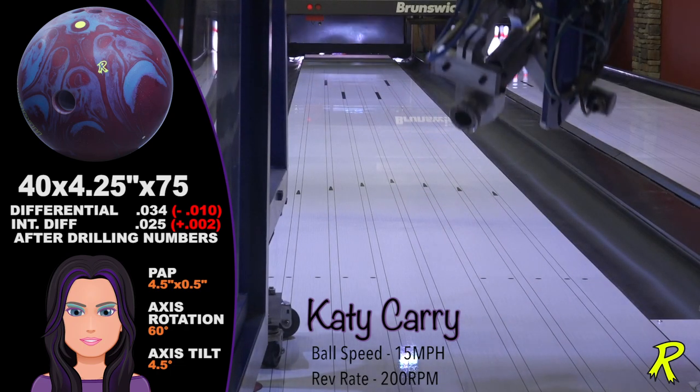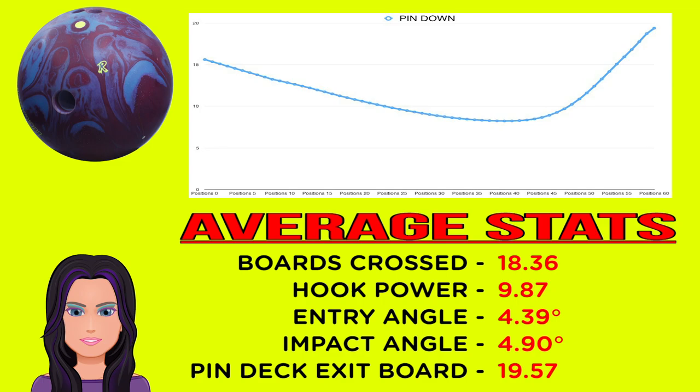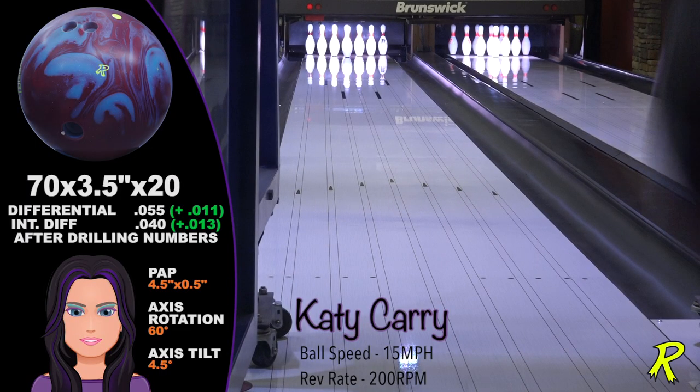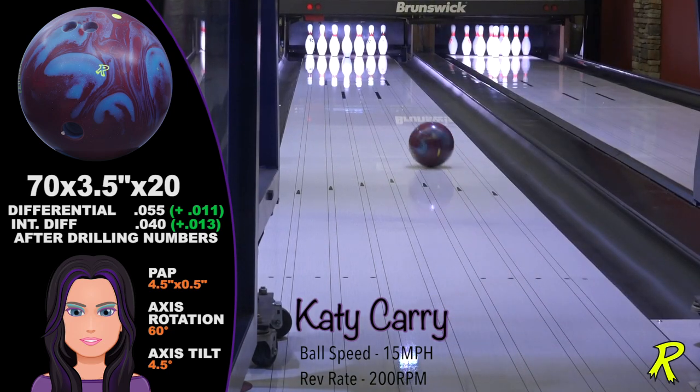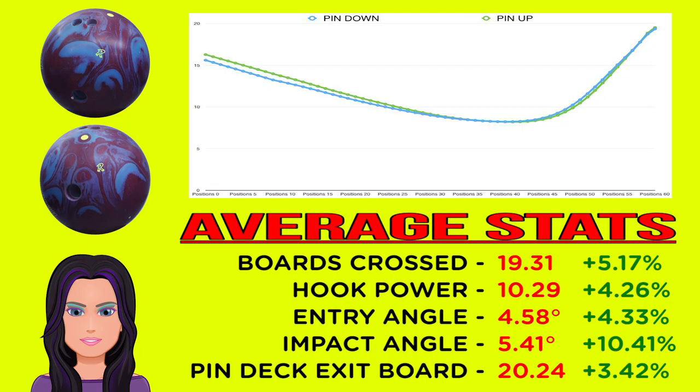Katie Carey's lower ball speed of 15 miles per hour and lower rev rate of 200 RPM needs a ball that will hold its rotation longer and continue through the pins. The pin-down Result Solid gives Katie plenty of hook, crossing 18 boards, and the ball continues exiting the pin deck on the 20th board. The pin-up drilling is more favorable for bowlers with specs similar to Katie's — you get more total hook at nearly 20 boards, a stronger impact angle, and more continuation. Lower speed, lower rev players should stick to pin-up drillings to enhance their ball motion and performance.